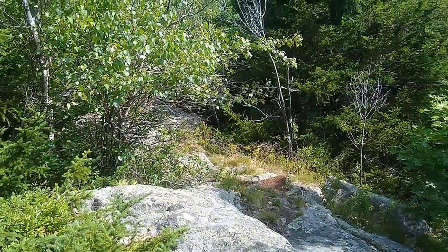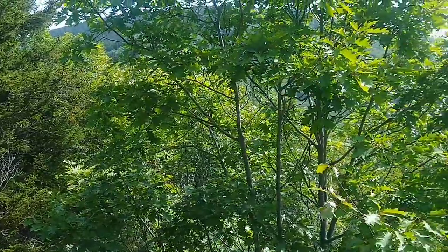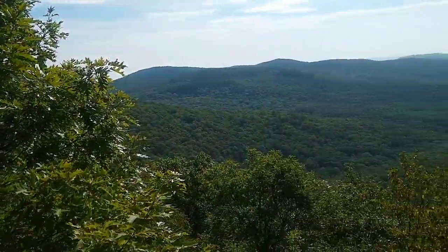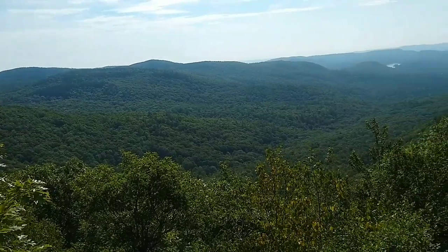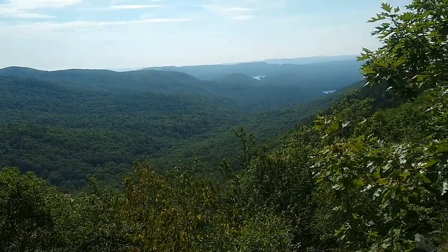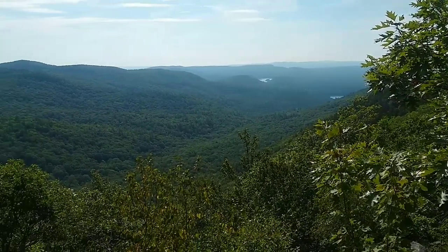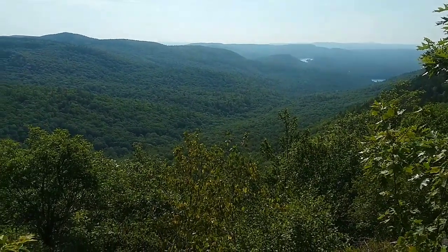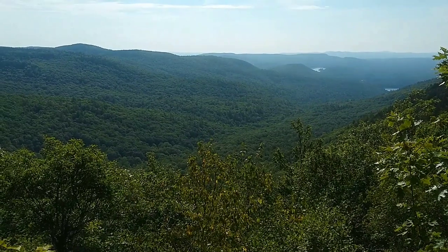So I followed a little path, we came out from there, and it brought us to quite a view. Check this out — that is gorgeous right there. Wow, what a lookout spot.